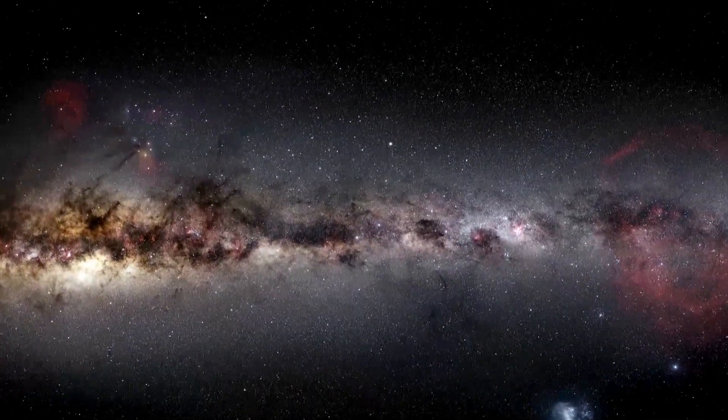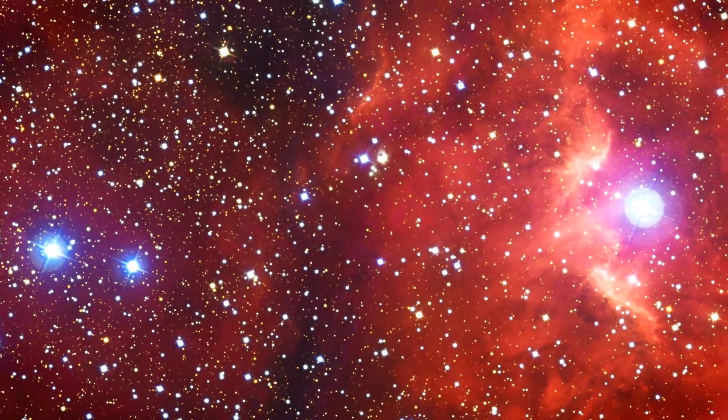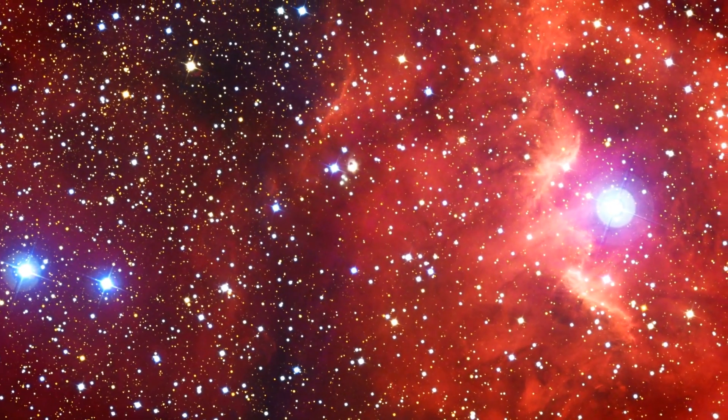Astronomy and space sciences are pretty amazing. They have inspired generations of scientists and remind us of our place in the universe. Kids are especially fascinated by astronomy, and it has been shown to be one of the most popular school subjects for children around the globe.